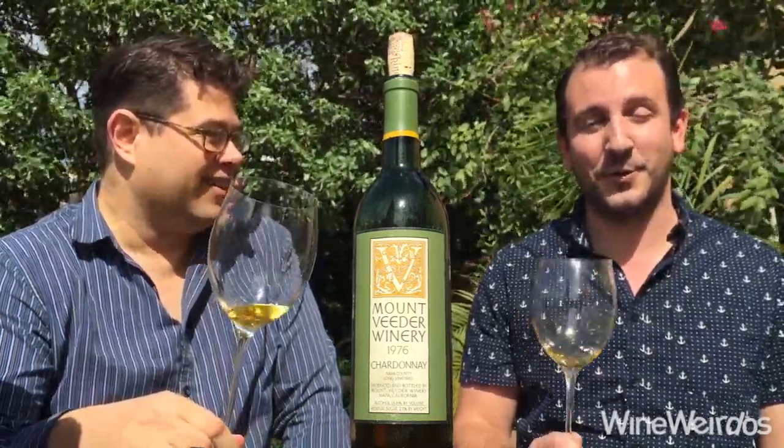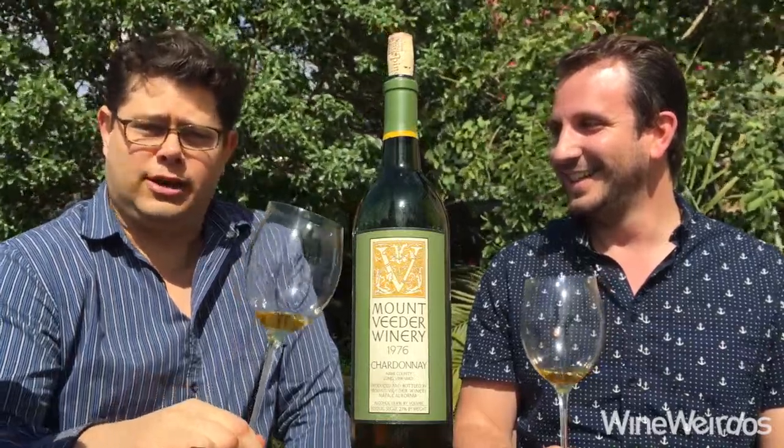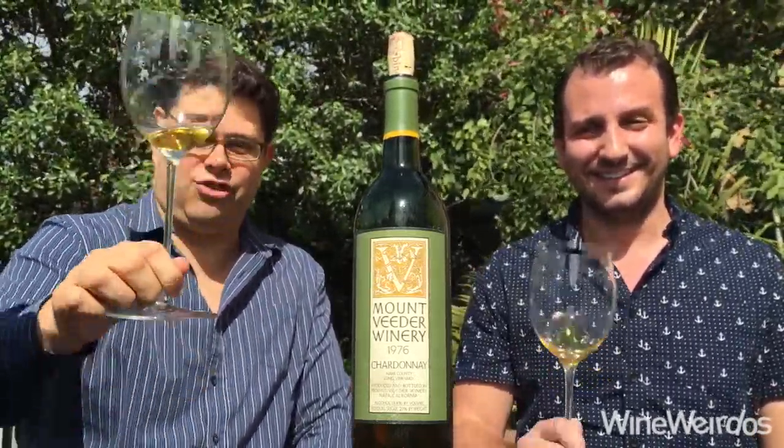I think this is a cool wine. Could go another 20 years probably — easily — so for all those holding cases of it, just keep holding them. Great stuff from Mount Videre. We'll be back with more on Wine Weirdos. Cheers!